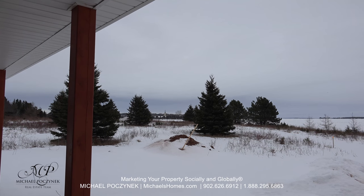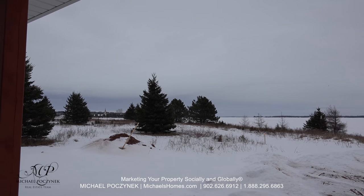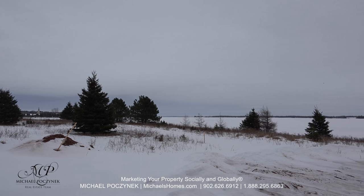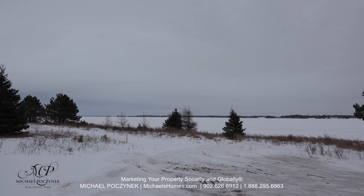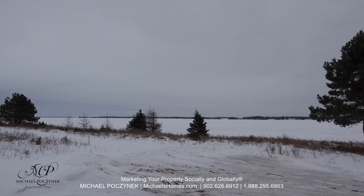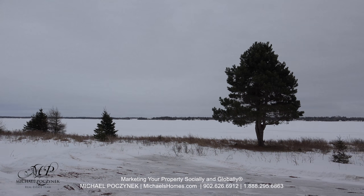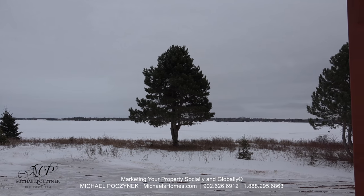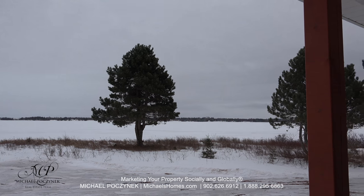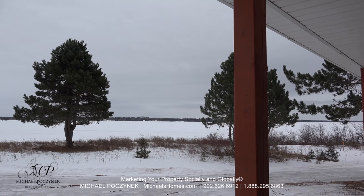You can see the yellow church in the background on the left of the frame. Obviously Grand River is frozen over here in February. It's a huge river which leads you out to the Gulf of St. Lawrence and then the ocean, completely unobstructed by bridges. It is a nice red sandy beach. You're only about 10 to 15 minutes away from Summerside, and probably about 30 minutes to the Confederation Bridge.